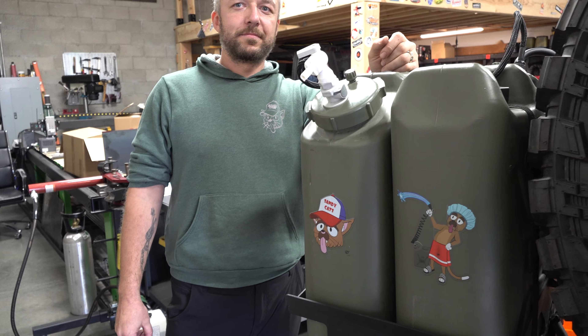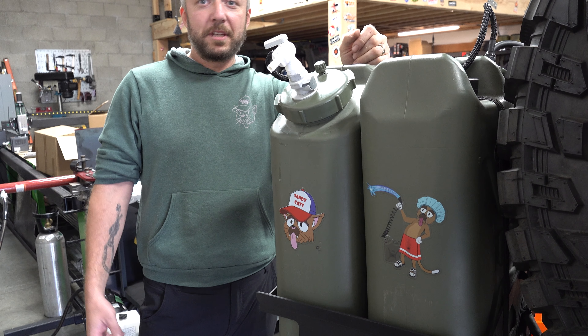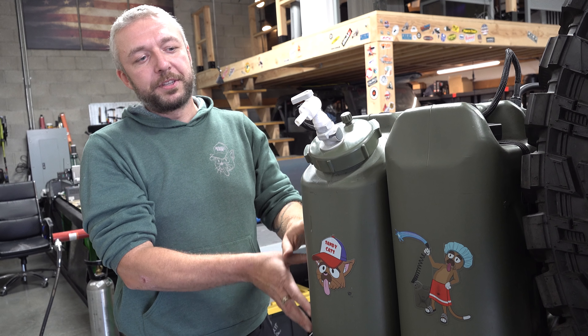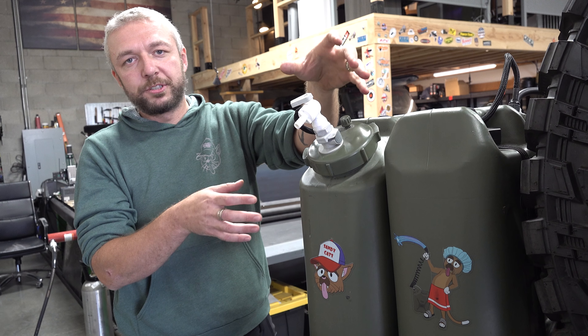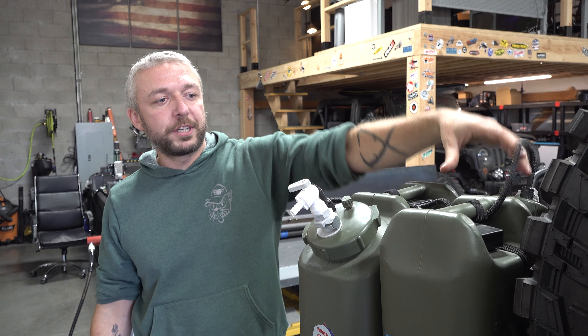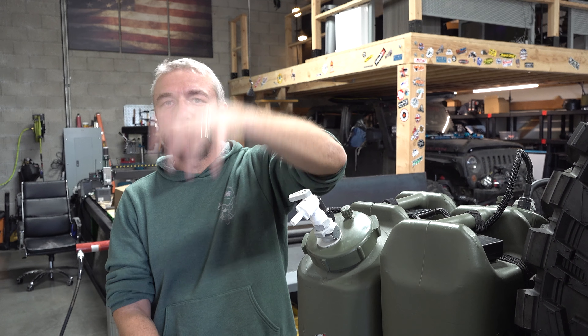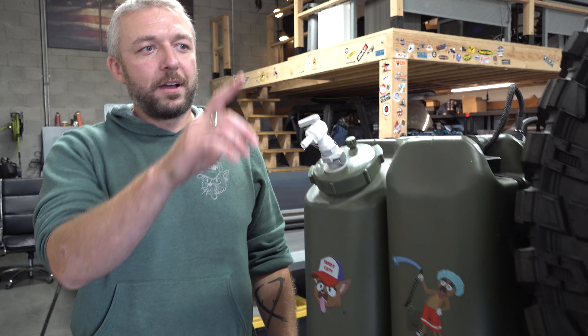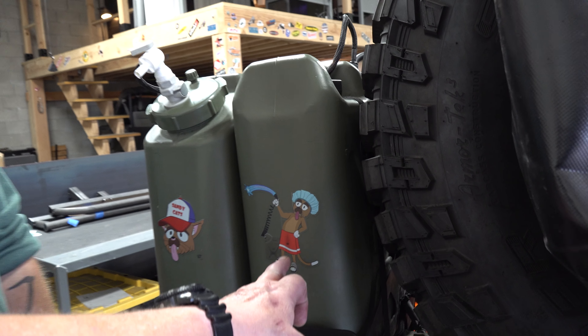Everything is built into the cap. The whole point of this is you have this water system — you also have shower attachments and various other attachments — and you just switch the cap. If you have five tanks like this, you keep switching the cap; you don't have to deal with pouring water. That's what makes it really cool. While we're back here, I'll show you the trash bag system — which was such a headache because every single system was either too small or too big.